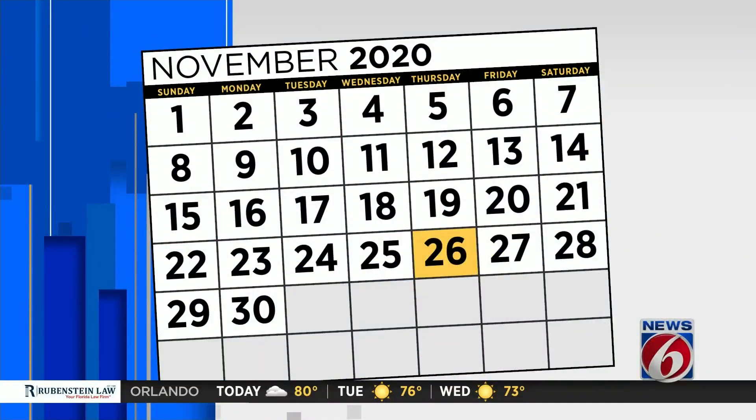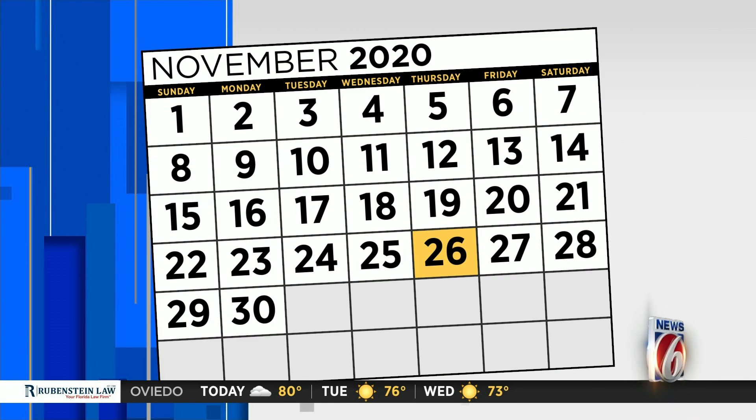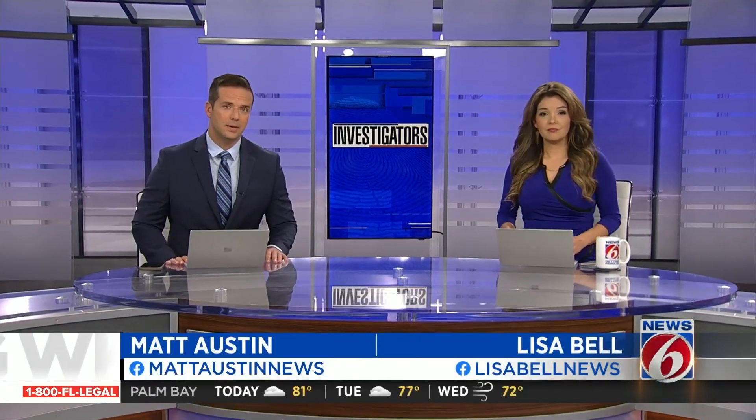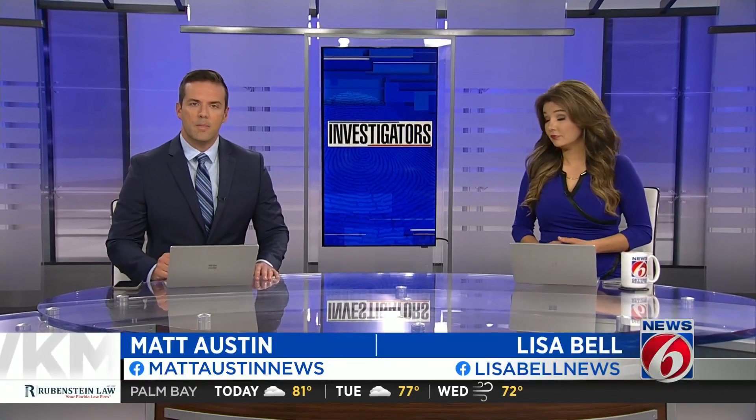Thanksgiving is a little more than a week away, and a lot of people are getting ready to fly for the first time in nine months. As coronavirus cases continue to rise and TSA agents are among those testing positive, those trips come with a lot of concern. News 6 investigator Maris Badcock wanted to find out what is being done to keep travelers safe.